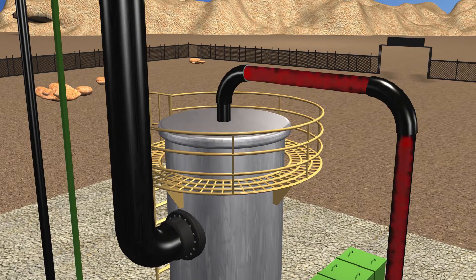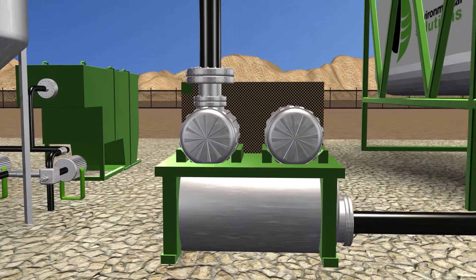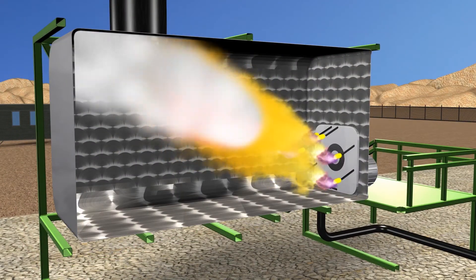The non-condensable gases are pulled from the knockout pot by a high-efficiency positive displacement blower and circulated to a thermal oxidizer. The thermal oxidizer cracks and destroys all volatile remaining hydrocarbons at temperatures of up to 2,000 degrees Fahrenheit with a residence time of more than two seconds before discharging the vapor from the main stack.